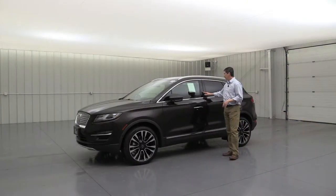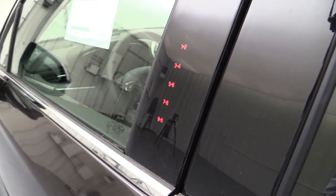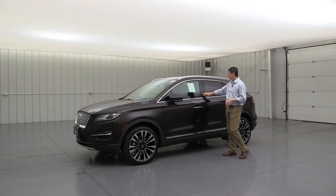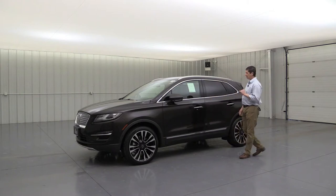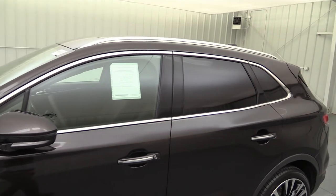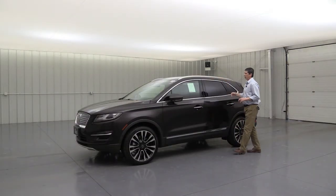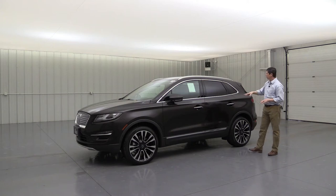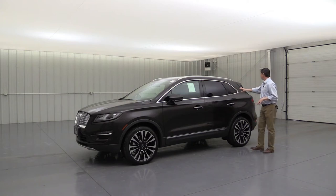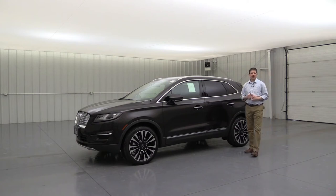There's a keypad on the pillar so you can access the vehicle without the keys using your own special code — it disappears after a while so people can't see it. You'll also find nice chrome accents on the door handles, the lower rocker molding, around the windows, and the roof rails. The rear windows and back glass have privacy glass, which keeps it cooler inside and looks great on the vehicle.